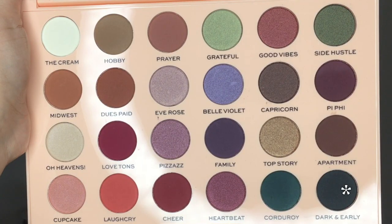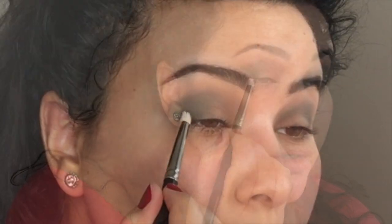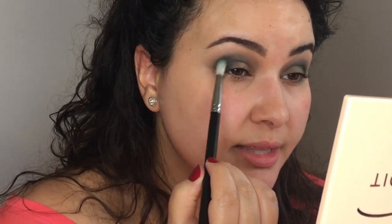I'm going to go back into Prayer with this big fluffy brush, just very lightly, and sort of tap off the excess. I'm just going to go over where the green is here and blend that out. So I'm going to go into the shade called Dark and Early, which is right next to Corduroy and is the darker one. I'm going to place this just in the outer corner here to make it a little bit darker - I think this is a black shade. Now that I've placed that dark shade, I'm going over with a little bit more of the green Corduroy shade and blending that out, and then over top with the big fluffy brush with whatever's left of Prayer.